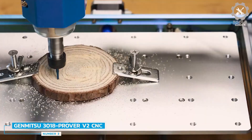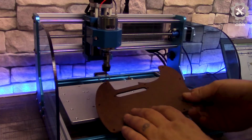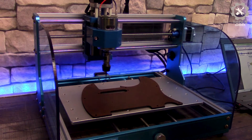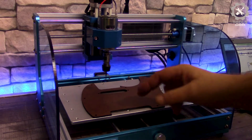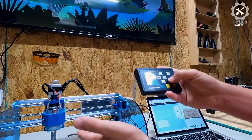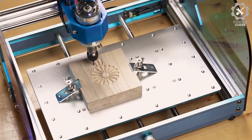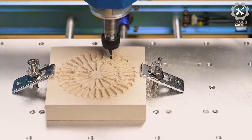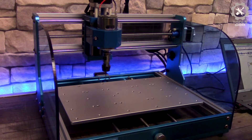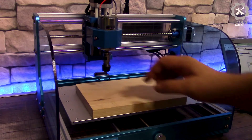Number 3: GenMitsa 3018 Prover V2 CNC Router Machine. The GenMitsa 3018 Prover V2 is the first choice for beginners looking to enter the world of CNC machining. It offers incredible value and opens up a world of possibilities, from creating unique artwork and personalized gifts to starting your own small business. Accessories can be easily added to increase functionality, including a laser module, extension kits, powerful spindle, and offline control.